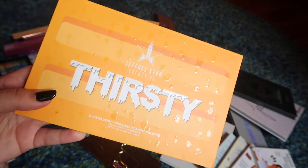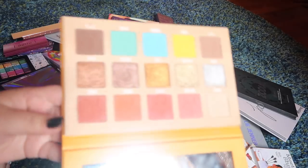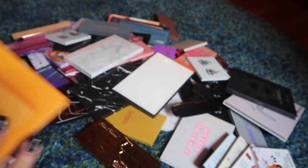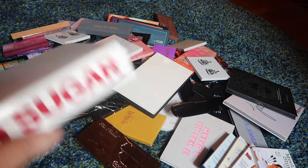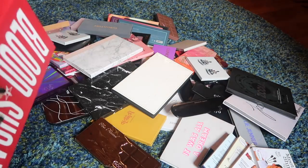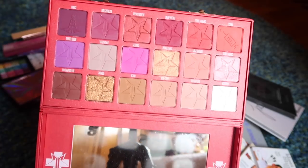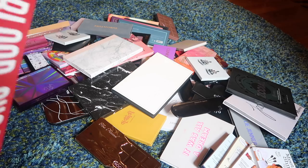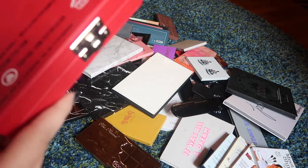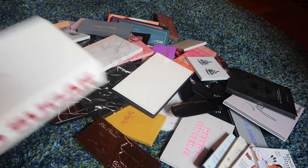A palette that is definitely staying is the Thirsty palette by Jeffree Star. I just got this, it's brand new, and I actually really like it, so holding on to that one. I'm also going to be holding on to the Blood Sugar palette — another gorgeous palette from Jeffree Star. I just love looking at it. I actually have it out on display on my shelf because the packaging is to die for, so I am holding on to this one as well.